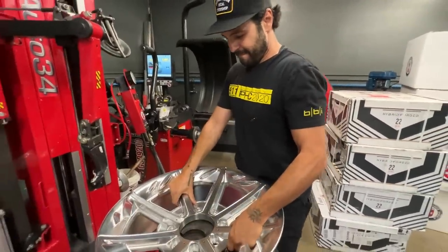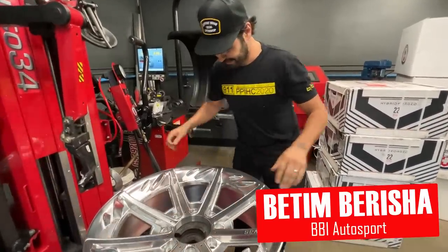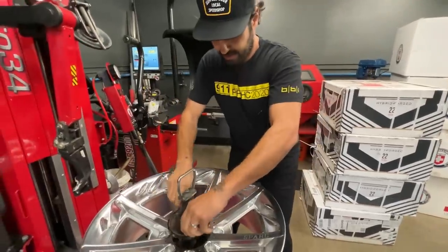We are at BBI Auto Sports in Huntington Beach, California with Tim, and he's one of the few people on the face of the planet that we trust to mount and balance these one-off Spark wheels.